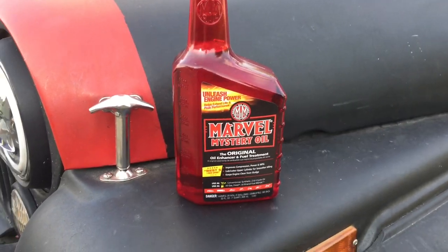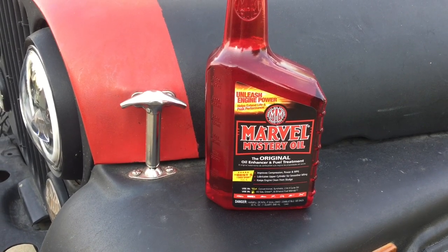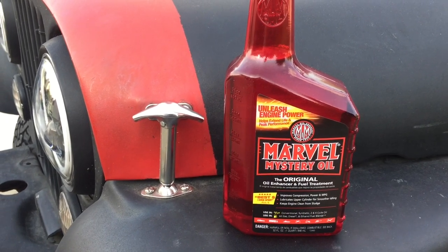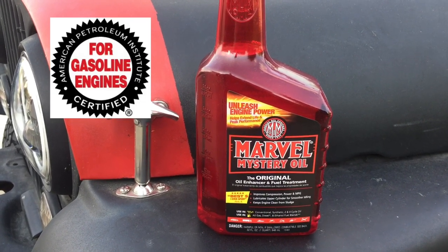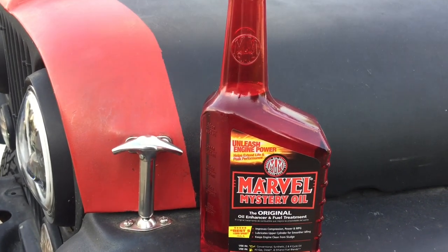This engine in my vehicle definitely has a tick, and I've heard a lot of people say that Marvel Mystery Oil makes the noise go away. I purchased this a few months ago to try it, but haven't tried it yet. Personally, I'm hesitant to put anything in my crankcase that isn't API approved. However, today we're going to give it a try.